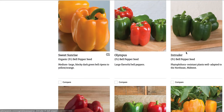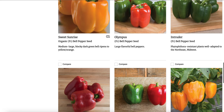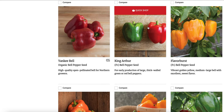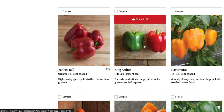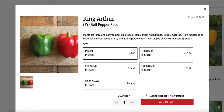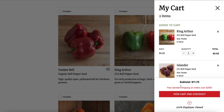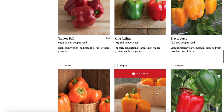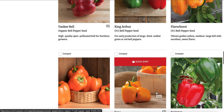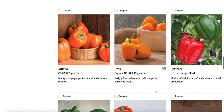This one, Intruder, is well adapted to the Northeast and Midwest — that's another good contender. King Arthur: early production of thick walled. Honestly I don't usually go for early varieties, but I think I'm going to add this one as a contender because it's early and thick walled. I'm hoping that because it's early, it's a little bit better in cooler weather, which is kind of what we have.